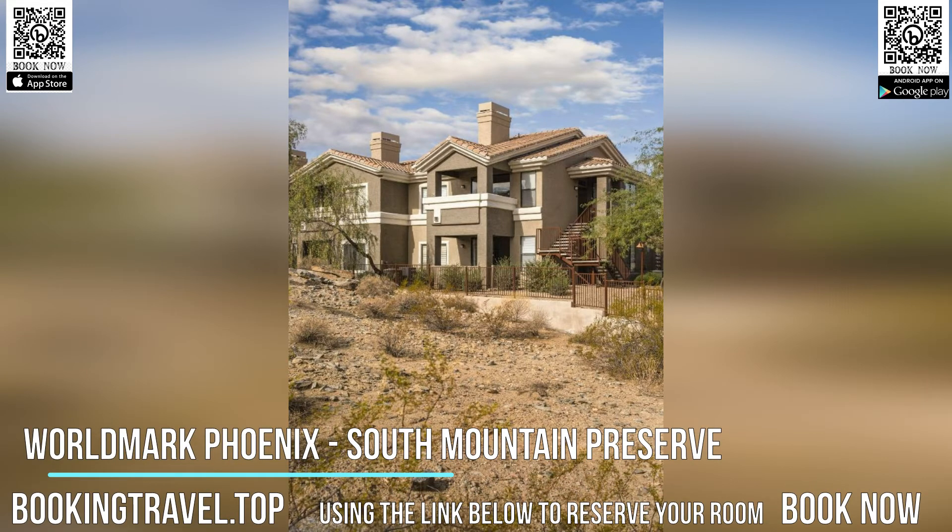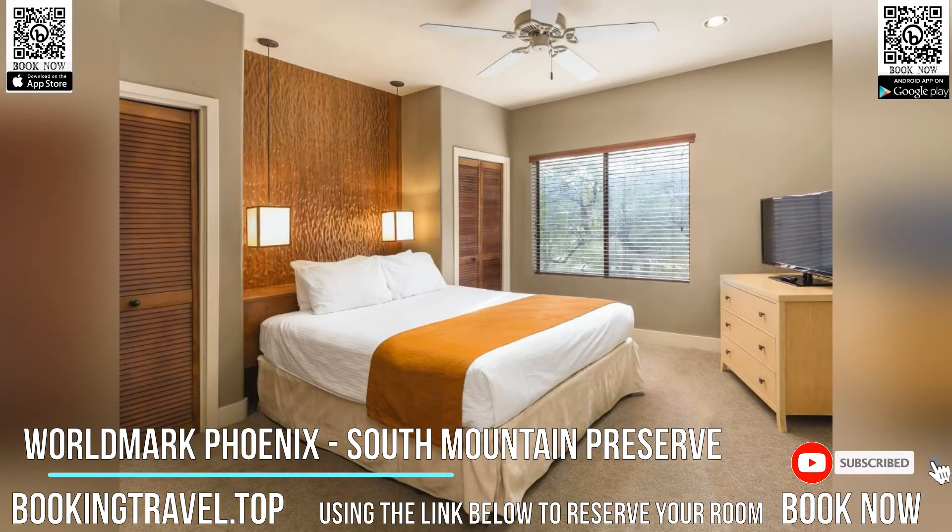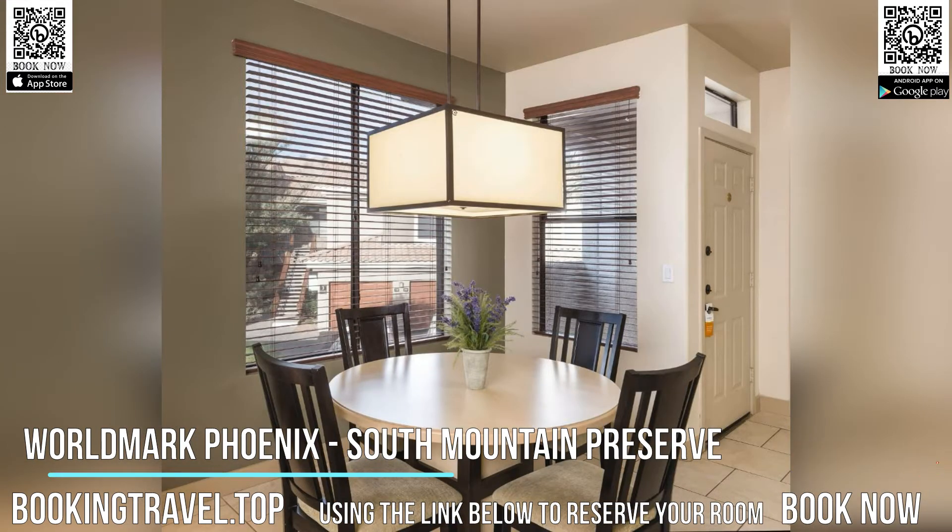Featuring four-star accommodations, Worldmark Phoenix, South Mountain Preserve is located in Phoenix, 11.3 km from Hall of Flame Firefighting Museum and 11.3 km from Mystery Castle.